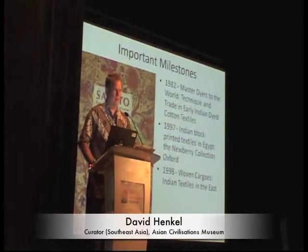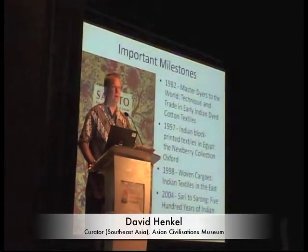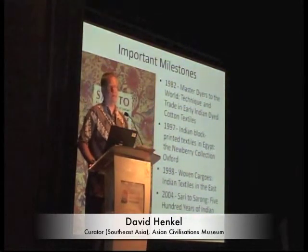The other major influence, especially for me, was the 2004 showing of Sari to Sarong here at the ACM. As a young curator, only about a year and a half into my career, I took on the responsibility of shepherding the exhibition side of the show and was able to get an introduction to these extraordinary cloths. The most important aspect for me was understanding suddenly that Southeast Asia had textiles which go back 700 years, which was quite an amazing thing to think about at the time.